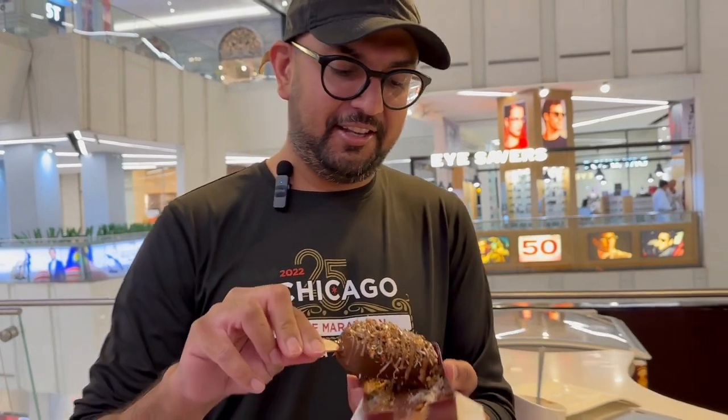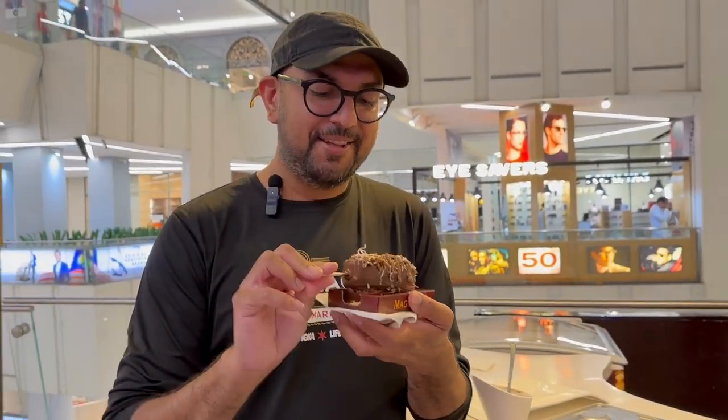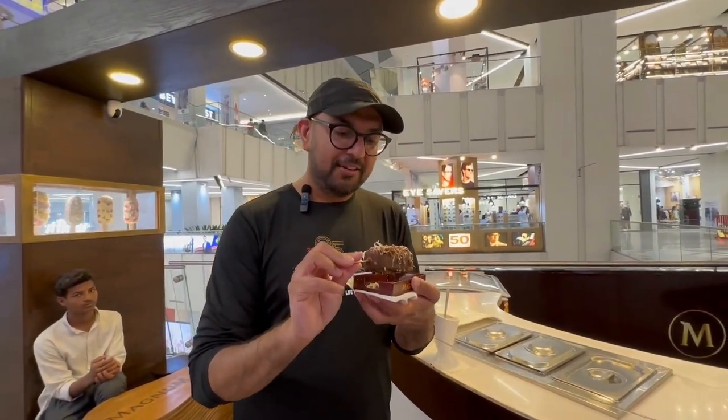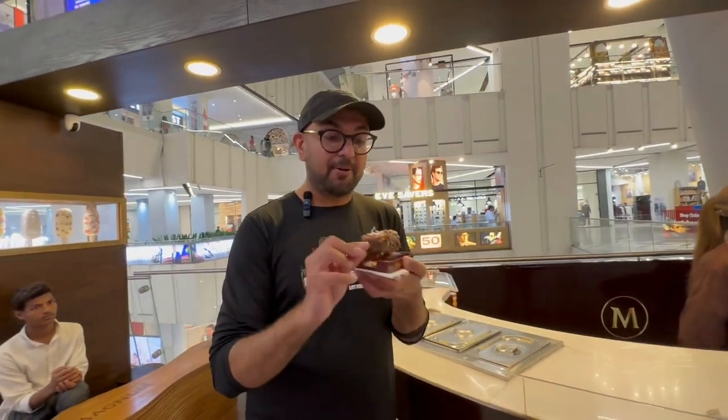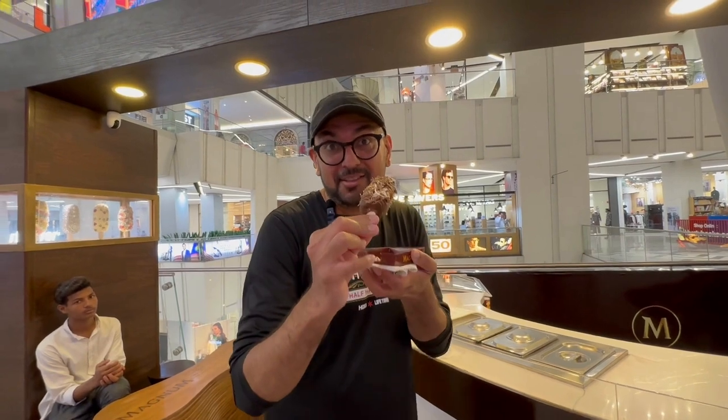So this is vanilla Magnum ice cream and we got the cookies, coconut flakes, and also dried pomegranate. So let's take a bite and let's see how it is. This costs 500 rupees.